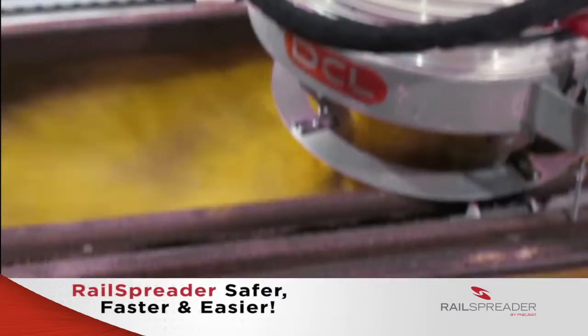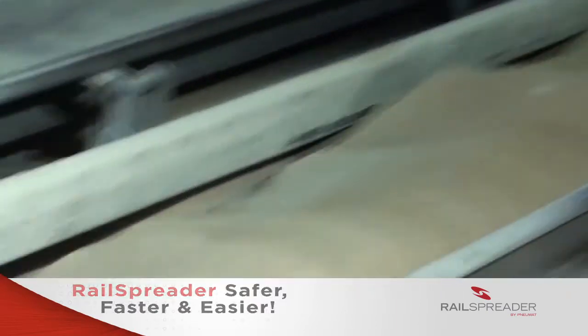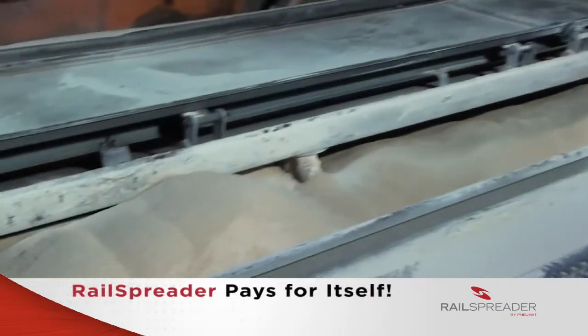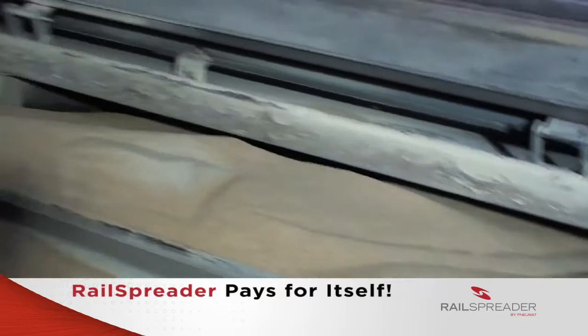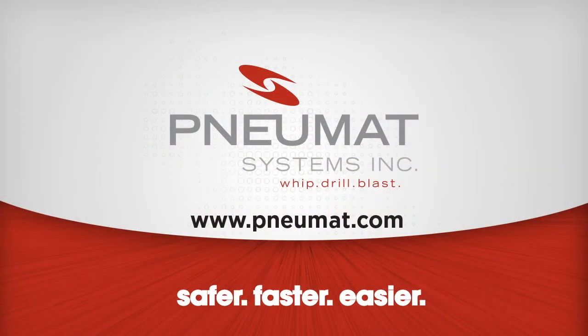The rail spreader is safer, faster, and easier than any other loading strategy in use, and it pays for itself. The return on investment is fast, often in less than six months. Call Numat today and find out how some of the biggest producers of meal and DDGs are increasing profits with the rail spreader.